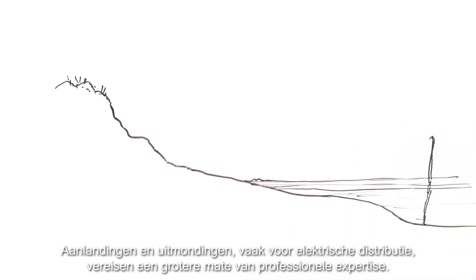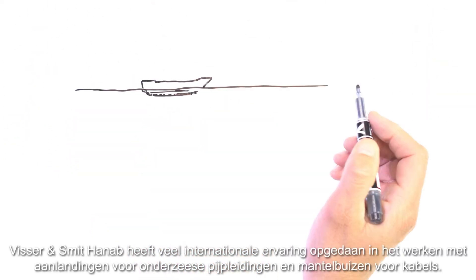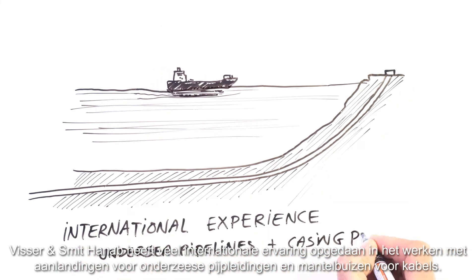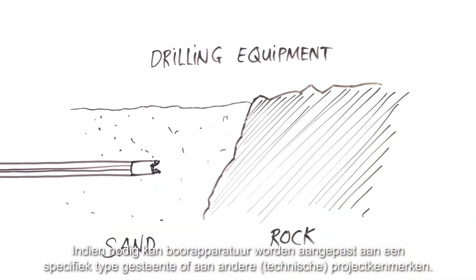Landfalls and outfalls, often for electrical distribution, require a greater degree of professional expertise. Visser & Smit Hannup has gained a significant amount of international experience in working with landfalls for undersea pipelines and casing pipes for cables. If necessary, drilling equipment can be modified to a specific type of rock, or to suit other technical project features.